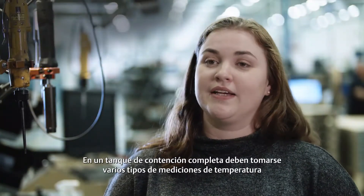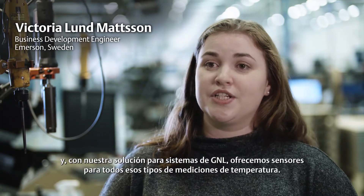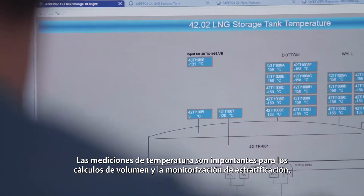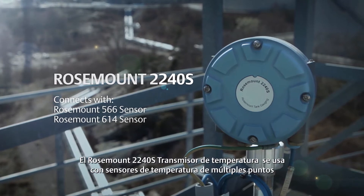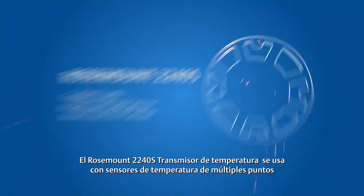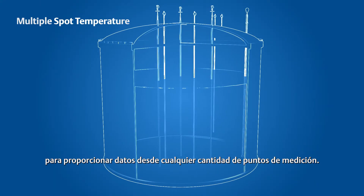In a full containment tank, several different types of temperature measurements are needed. With our LNG system solution, we can offer sensors for every single one of those temperature measurements. Temperature measurements are important for volume calculations and stratification monitoring. The Rosemount 2240S temperature transmitter is used together with multiple spot temperature sensors to provide data from any number of measurement points.